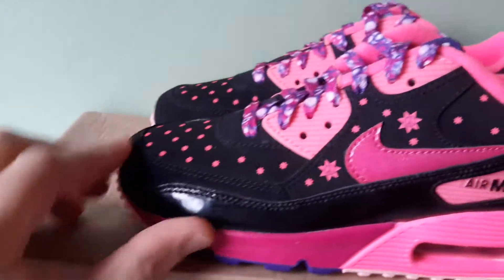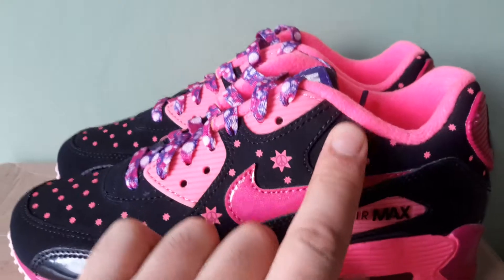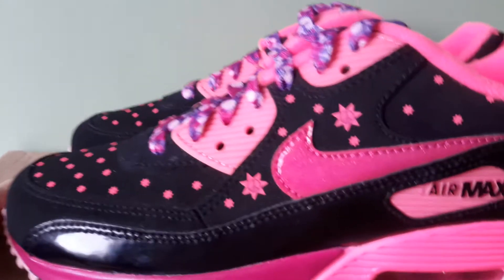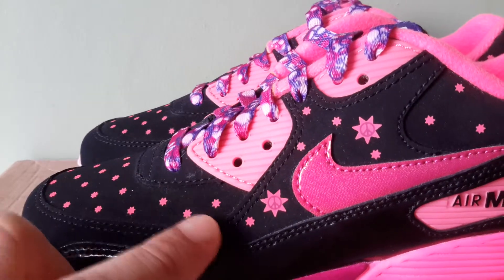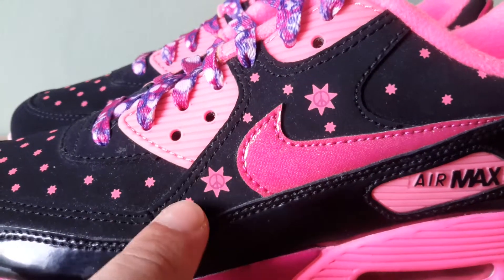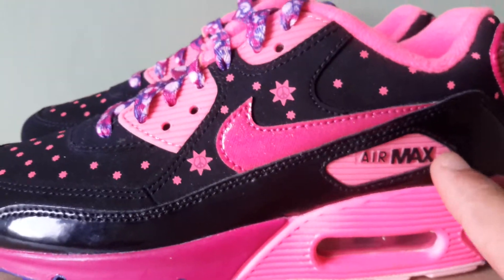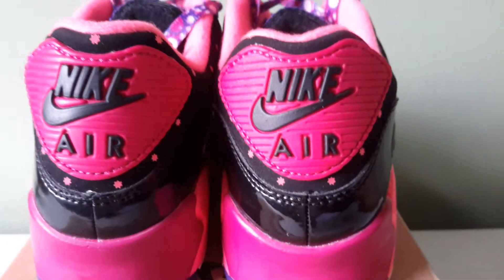The rest of the upper is leather — the underlay, overlay, the base, the ankle area, and the toe box. You can see these little pink stars scattered about, strategically placed. And then inside the larger ones, you've got the peace symbol. Air Max is in black, and on the heel you've also got Air Max in black.